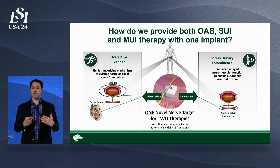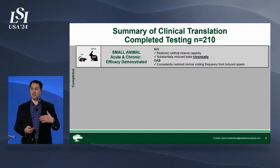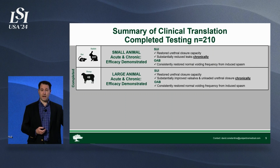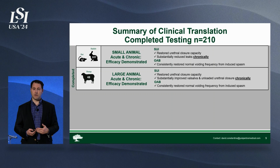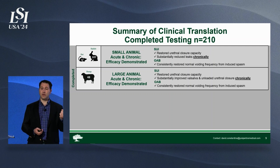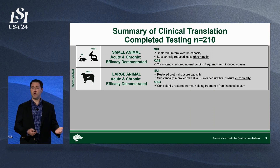This targets damage originally from childbirth that breaks down the nerves that innervate the closure muscles of the urethra. We are remodeling those nerves and restoring and maintaining neuromuscular function and closure mechanisms. These are novel approaches. Back in 2019 when we began, we recognized we needed to deeply understand this, so we've done over 20 preclinical studies in large and small animals, establishing both an acute and chronic effect. What we've seen is a uniform, pronounced, really profound effect in both stress incontinence and overactive bladder.